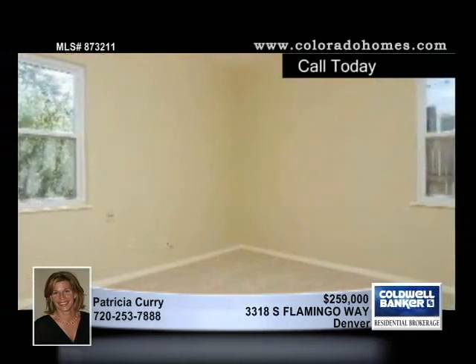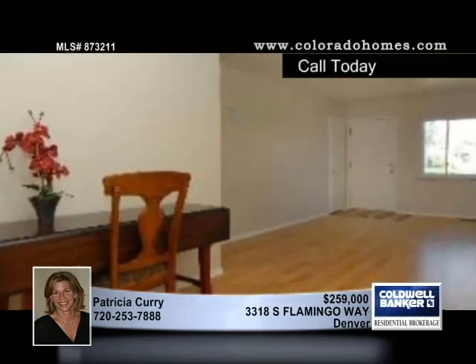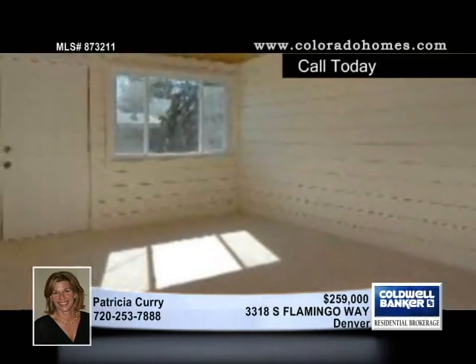This updated home includes three bedrooms and two baths. New granite is in the kitchen, which also includes stainless steel appliances. Note the new hardwood floors, new carpet in the bedrooms, and the new updated master bath.